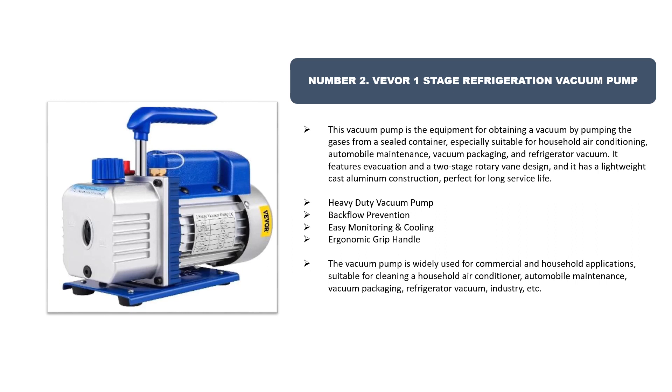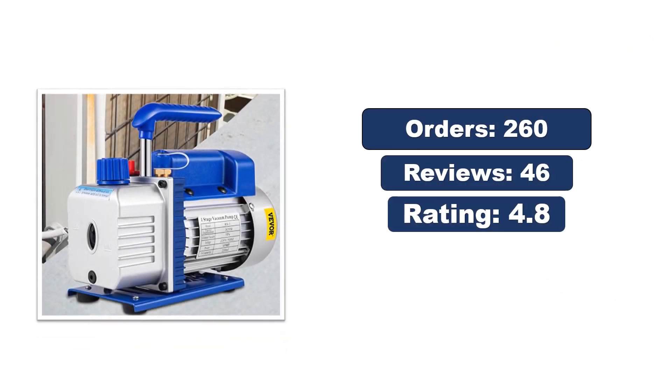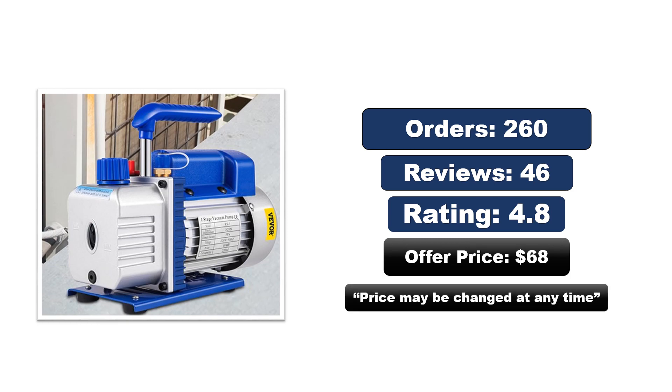Number two: Vever one-stage refrigeration vacuum pump. This vacuum pump is equipment for obtaining a vacuum by pumping gases from a sealed container, especially suitable for household air conditioning, automobile maintenance, vacuum packaging, and refrigerator vacuum. It features a two-stage rotary vane design with lightweight cast aluminum construction, backflow prevention, easy monitoring cooling, and an ergonomic grip handle. Widely used for commercial and household applications. The price may change at any time.